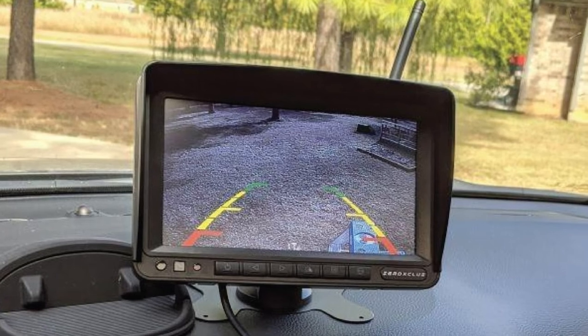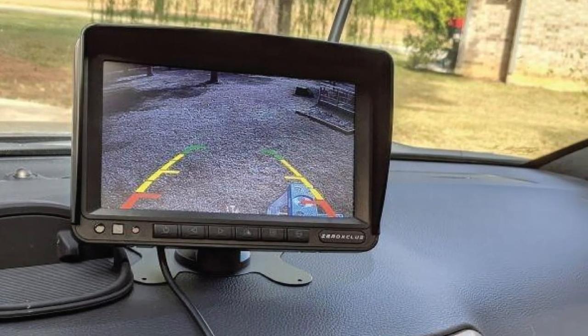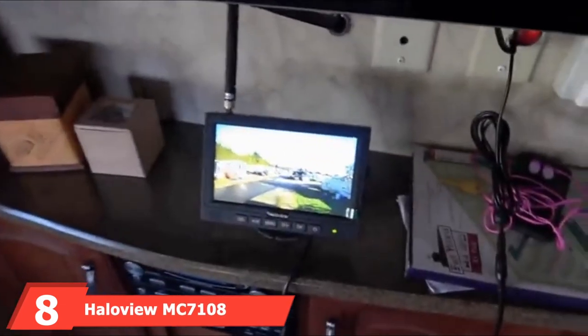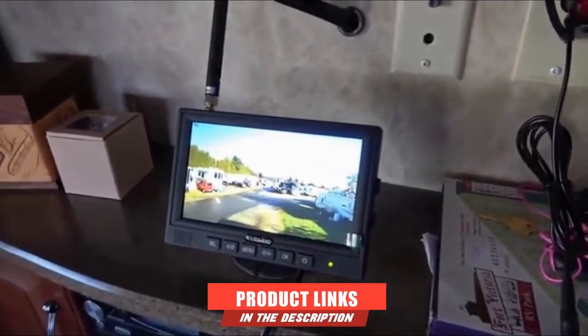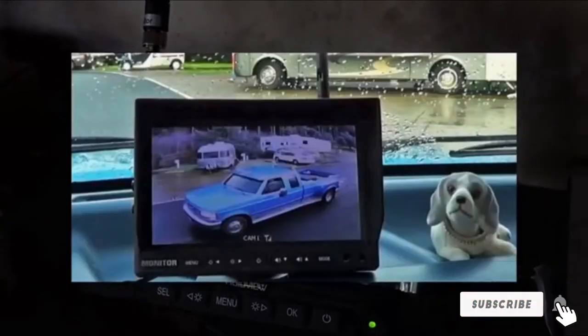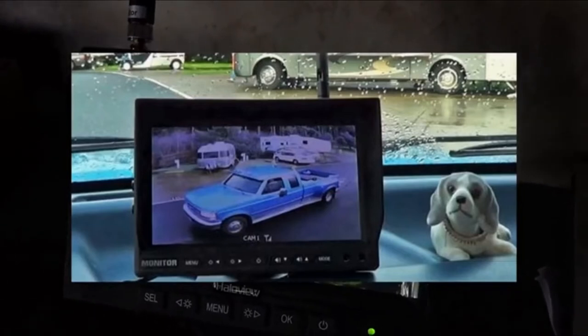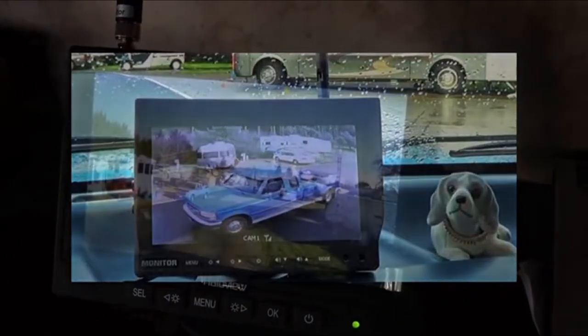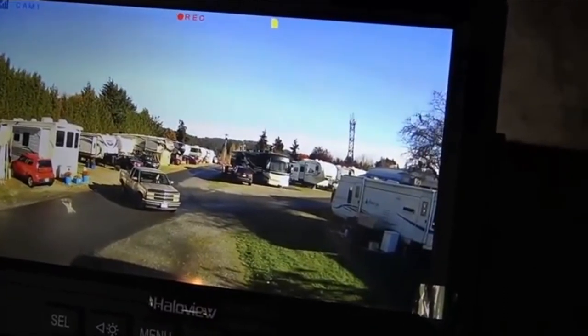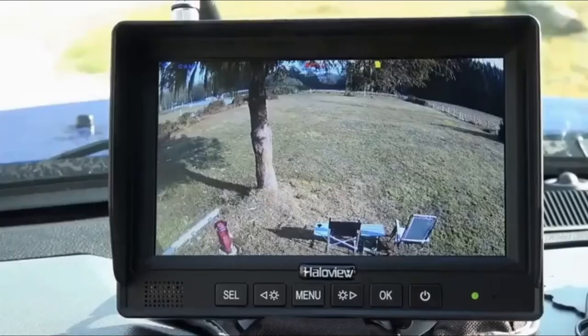The installation process is easy and fast, and the monitor turns on automatically. At number 8, we have the Haliview Mix 7000 108 rear view camera system. This rear view camera system has better image resolution, longer transmission distance, and a stronger lens, giving you a whole new driving experience. Its 1280x720 resolution ensures the captured images are crystal clear. Its viewing angle is wide at 120 degrees, which helps eliminate blind spots, especially when backing up in dim areas. Installation is very easy and the kit comes with all necessary cables and accessories, plus a clear instruction manual.